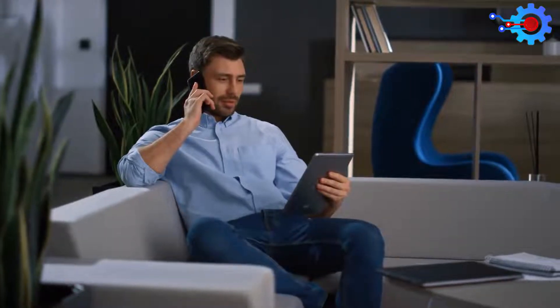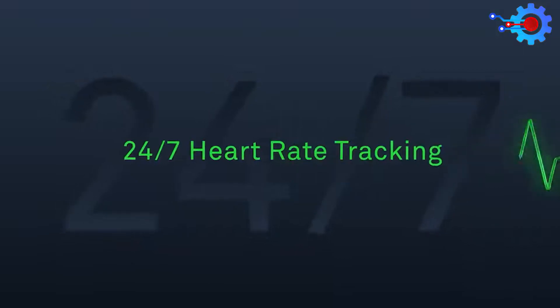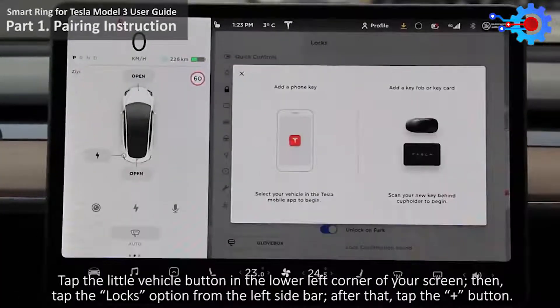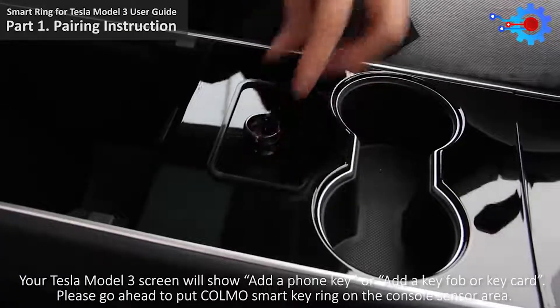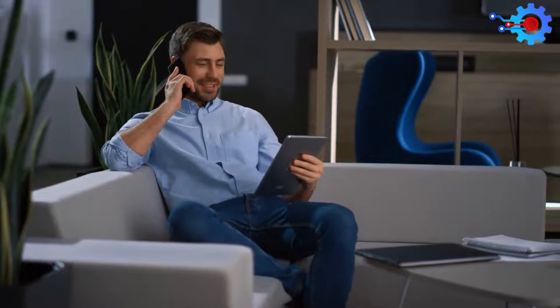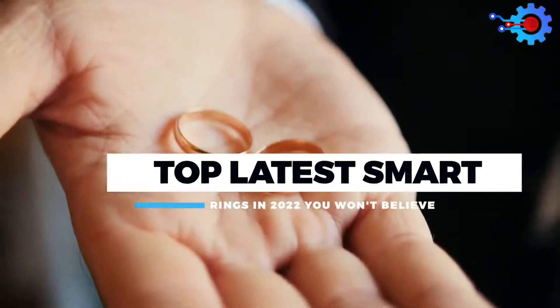Just 20 years ago, the mention of a smart ring that could make calls, monitor your health, read out your messages to you, or manage your smart home would get you laughed at or worse, beaten to death for saying something so ridiculous. Today, they are more than a reality. Here are the top latest smart rings in 2022 you won't believe.